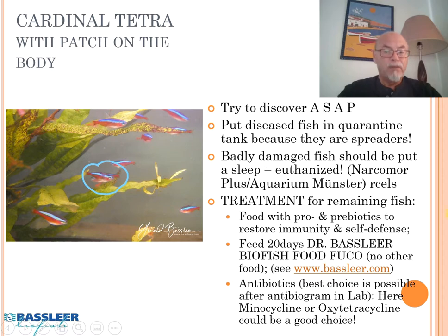For treatment, you can feed with pro- and prebiotics to restore immunity, particularly for the remaining healthy fish. We have food called Dr. Bassleer Biofish Food, where you can treat for 20 days only with that food, which helps the fish become more resistant to parasitic and bacterial infections and helps the fish to recover during bacterial infections.